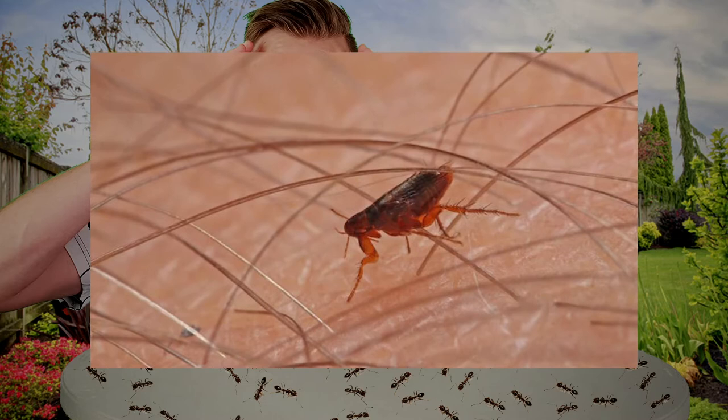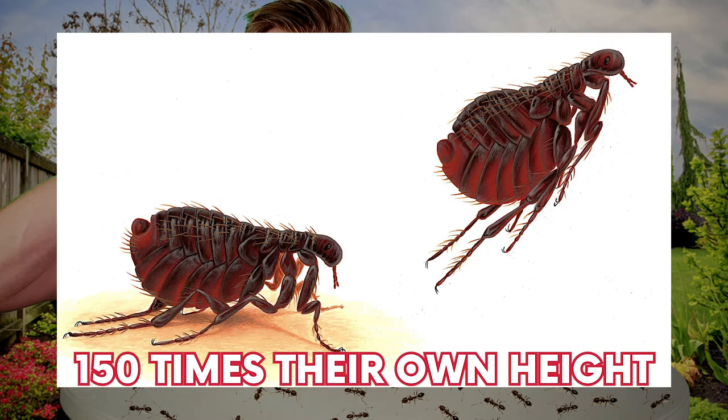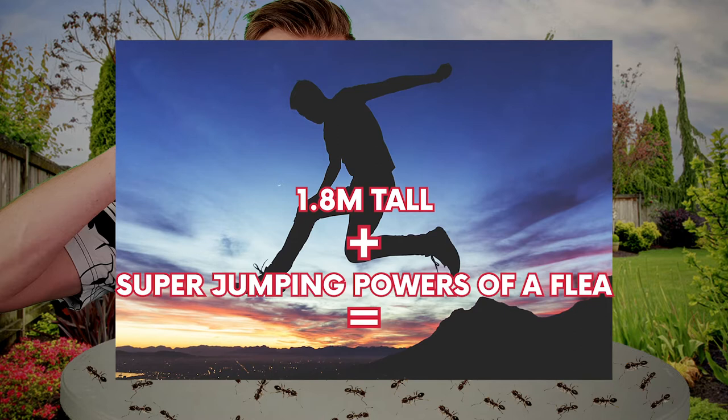In at number 5 is fleas with their super high jump. Fleas are miniature parasites that feed on the blood of some mammals, being particularly harmful to pets like cats and dogs. Despite that, they do have a pretty incredible superpower. Fleas are capable of jumping insane distances, with some being able to jump 150 times their own height. This amazing feat is achievable because of elastic pads on their feet, made by a protein called racilin. If an average human who was 1.8 meters tall had the super jumping powers of a flea, they'd be able to jump 270 meters into the air.